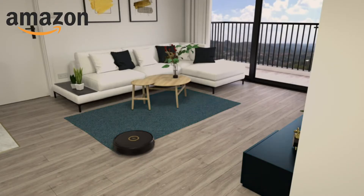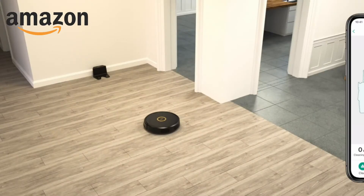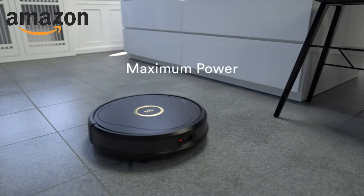Staying on top of things means I'm constantly learning my surroundings, making it easy for family members to define patrol routes among the auto-recognized rooms and set no-go zones with the Trifo Home app.